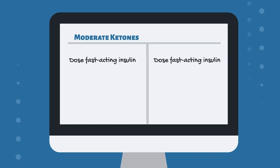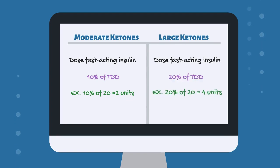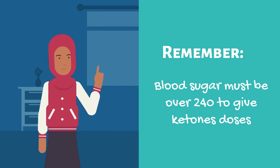If you have moderate ketones, you will give 10% of your total daily dose. If you have large ketones, you will give 20% of your total daily dose. And don't forget your blood sugar has to be above 240. If it is not above 240, eat carbs without dosing to increase blood sugar and then dose for ketones.